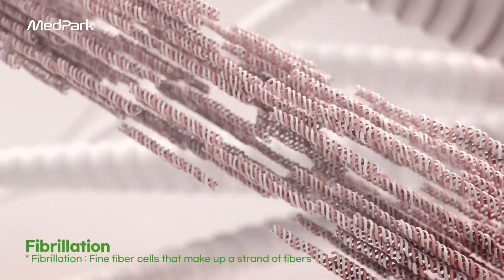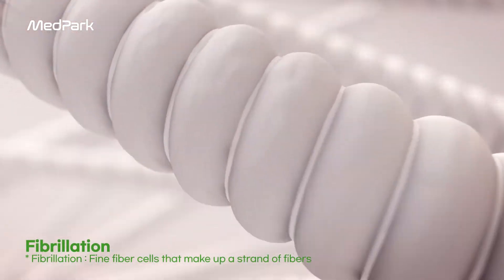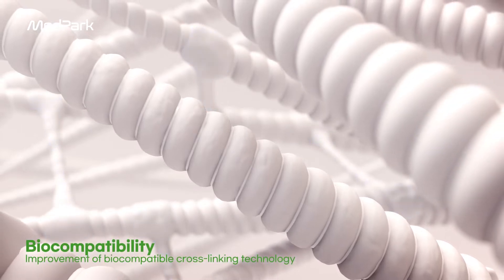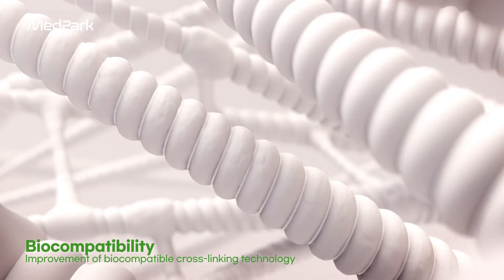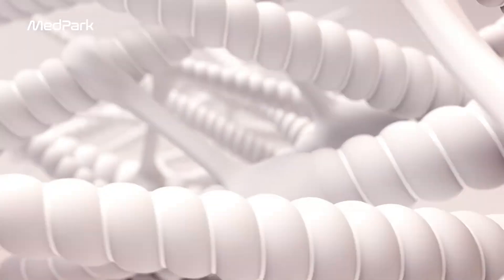A thin fibril — the microscopic fiber cells that make up a strand of fibers — gathers together to form collagen fibers. Improvements in proprietary cross-linking technology improve biocompatibility and ensure that the COLA membrane is safe without initial inflammatory response.